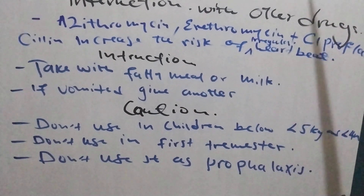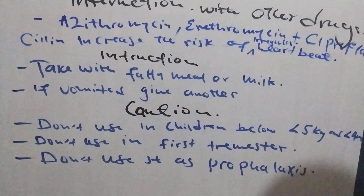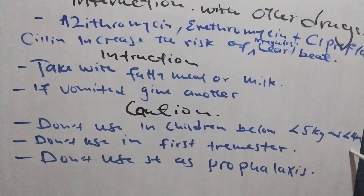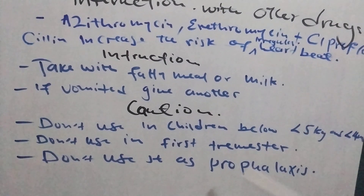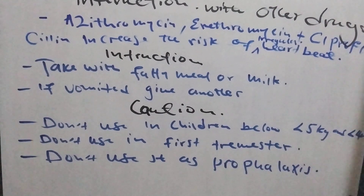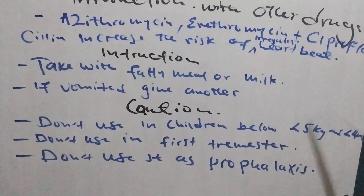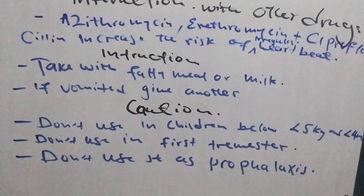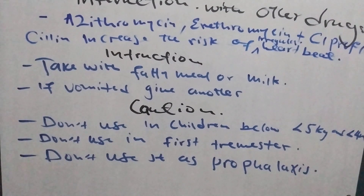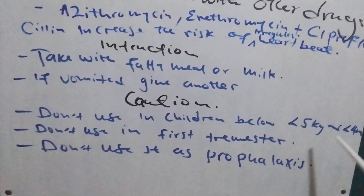Cautions to take into consideration when giving Coartem: do not use in children below 5 kg or children below 4 months. Do not use it in the first trimester of pregnancy — use Quinine instead. Do not use it as a prophylaxis; drugs like Fansidar, Doxycycline, or Chloroquine can be used for prophylaxis. Coartem is used only as a treatment.